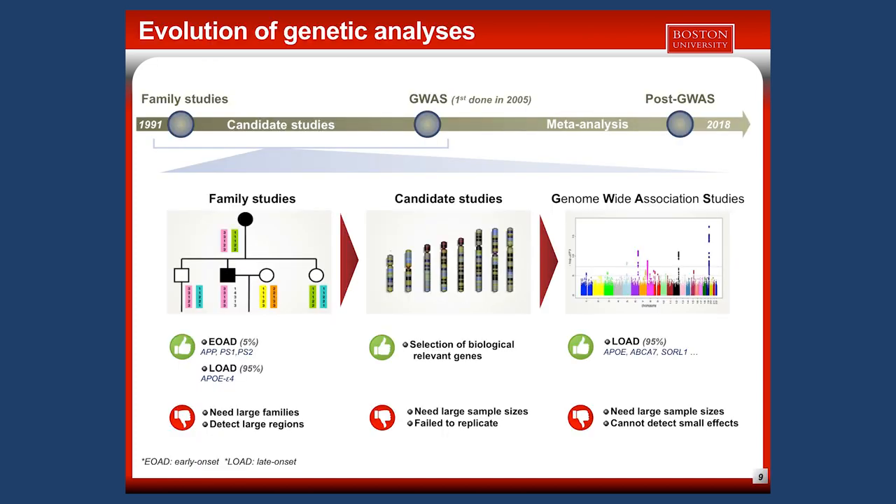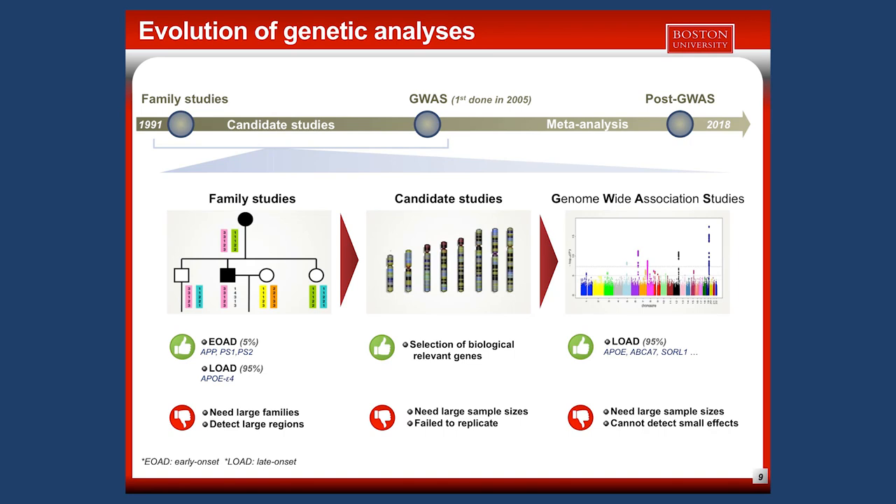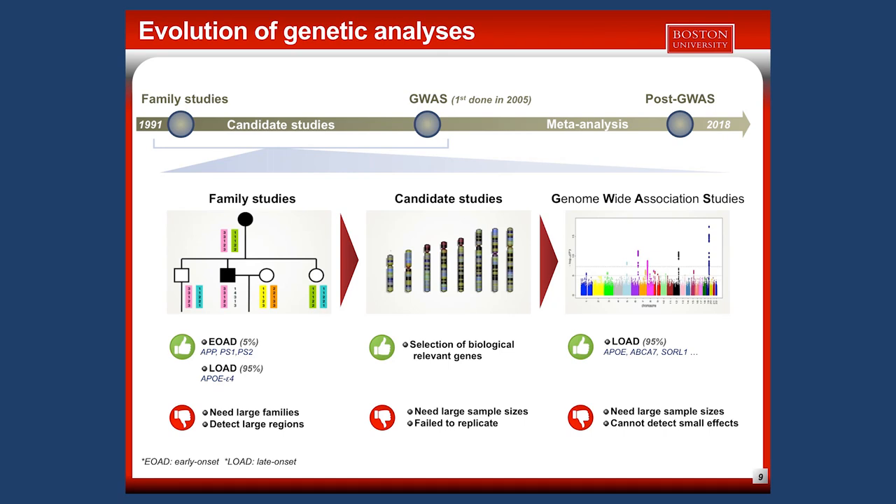Gene discovery in AD started in 1991 with family studies that try to find within families particular regions of DNA shared among affected individuals. Here we can see that the region in pink is shared between affected individuals represented in black. These family studies were powerful to detect rare mutations that cause the disease, such as in early onset AD.